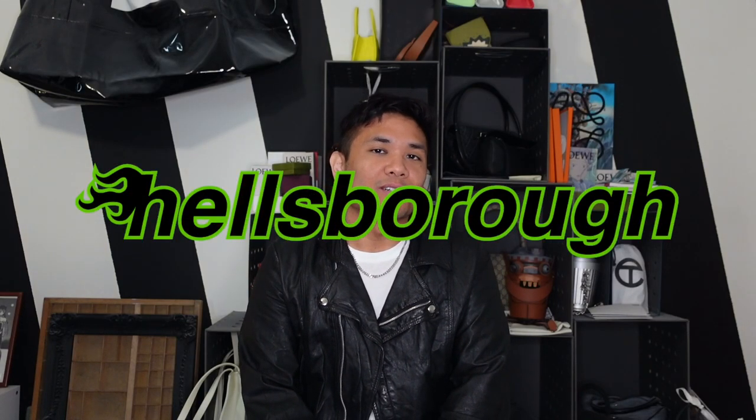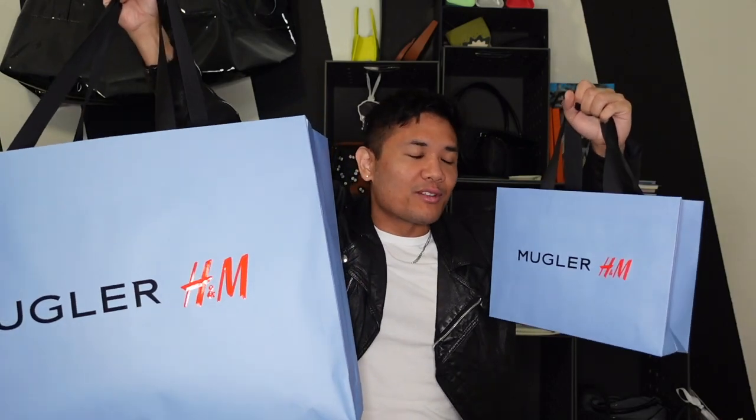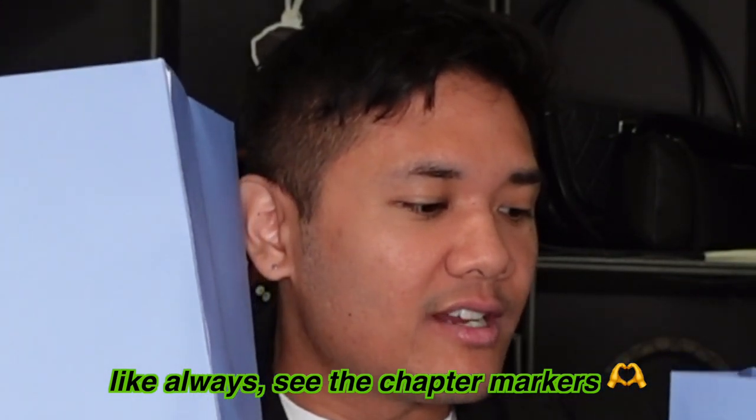Hey guys, my name is Justin and welcome to Hellsboro, where we care about the design behind designer luxury. For today's video I'm excited to talk about everything I bought in Stockholm. This is going to be like a Mugler H&M haul, but there's a few other things I wanted to talk about. Check out the chapter markers or timestamps in the description, but just stick around for the whole thing because we're gonna have some fun.